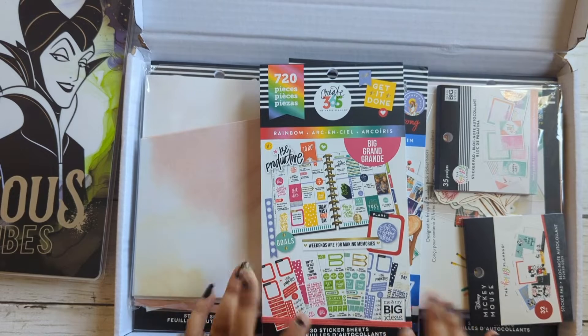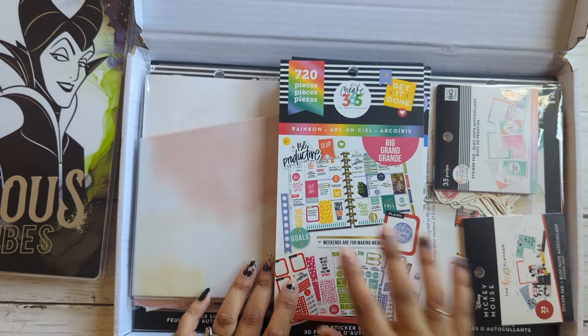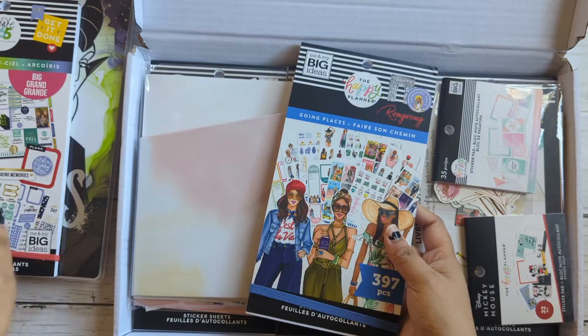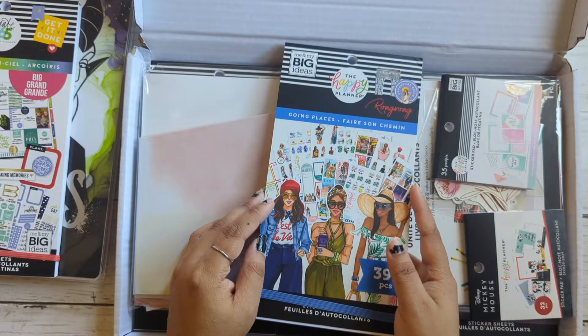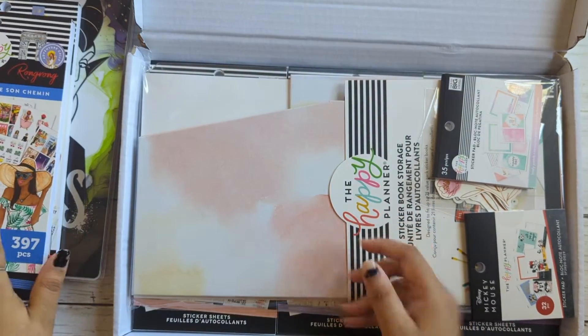I'm not going to flip through the bigger sticker books here — I'm going to make separate videos for each of those. So I got the rainbow. I got Going Places by Ronald, because these were like scenic stickers. I thought that'd be kind of cool, so you can just have a spread with that type of thing going on.